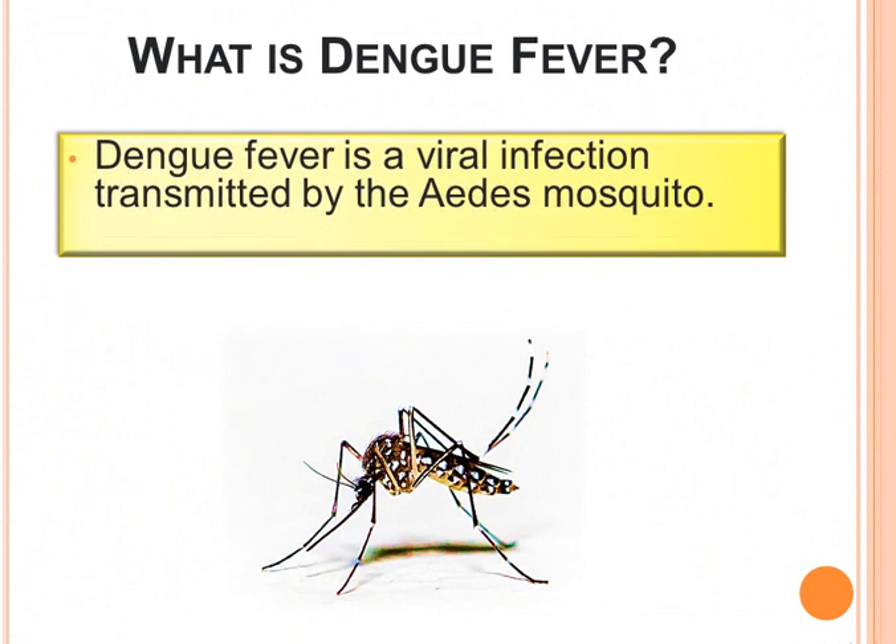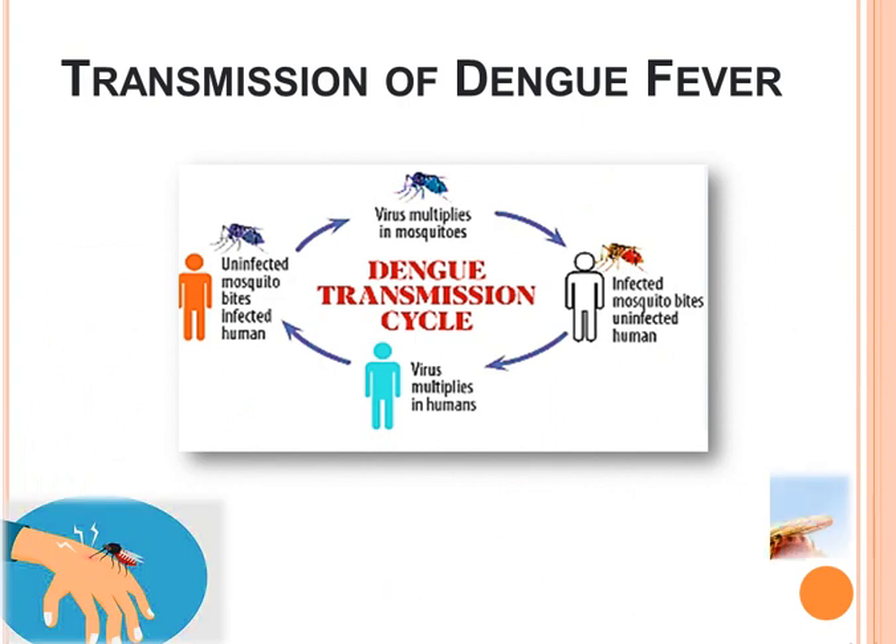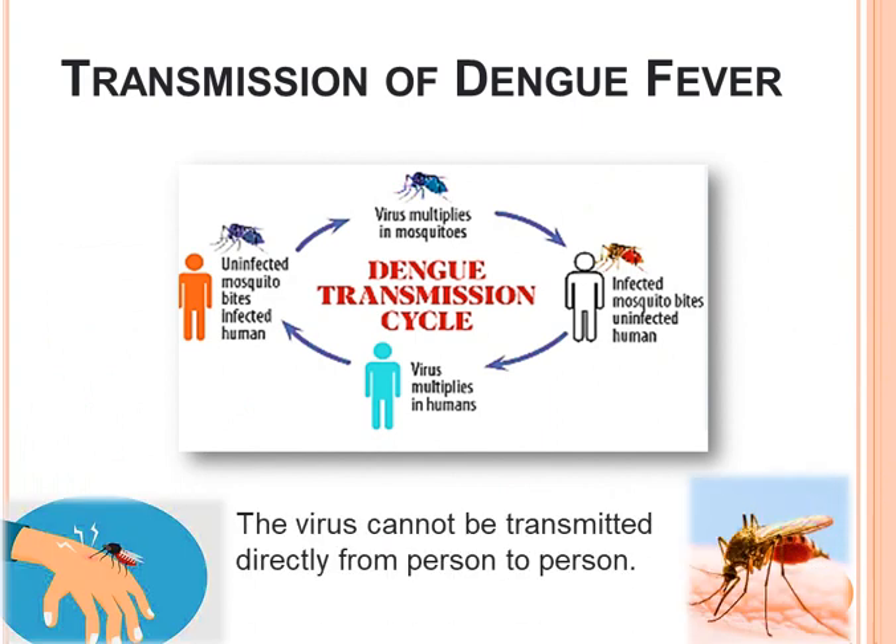Dengue fever is a viral infection which is transmitted by the Aedes mosquito. The virus cannot be transmitted directly from person to person. It happens only when an infected mosquito bites an uninfected human, then the virus multiplies in the human. An uninfected mosquito then bites that human, the virus multiplies in the mosquito, and hence dengue is spread.